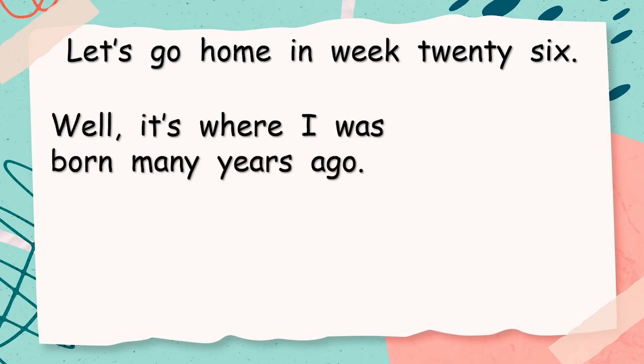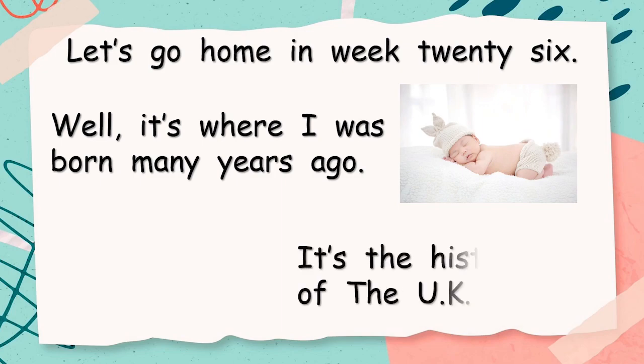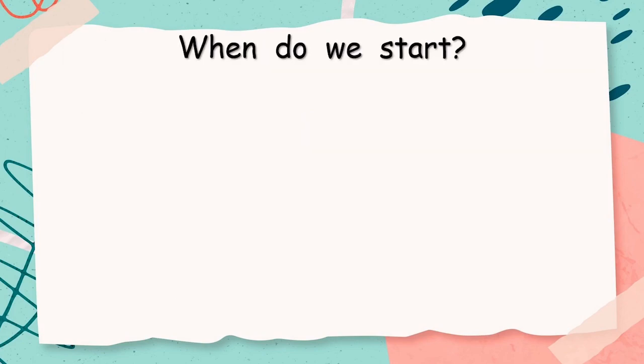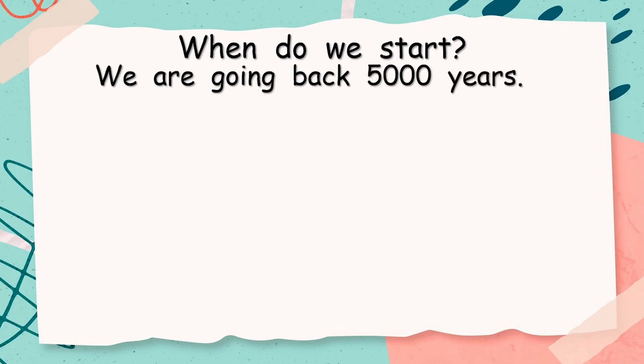It's where I was born many, many years ago. It's the history of the UK. Now, I was born right in the very middle. So when do we start our history of the UK? We are going back 5,000 years.